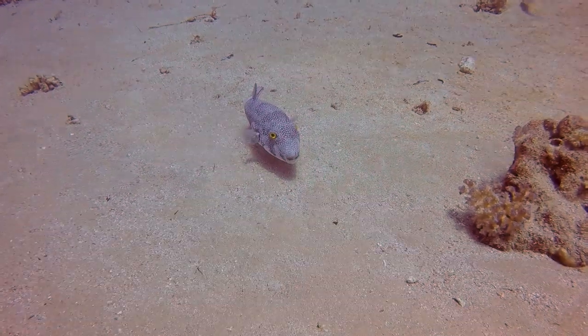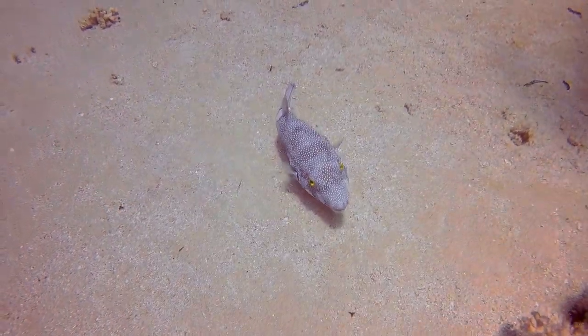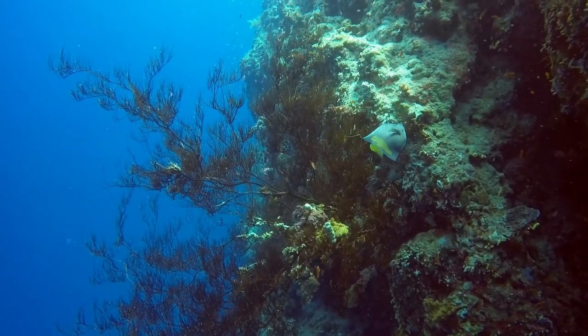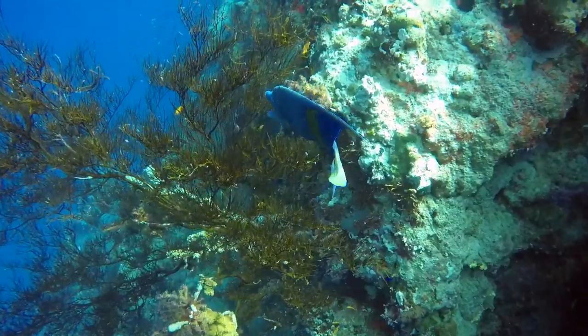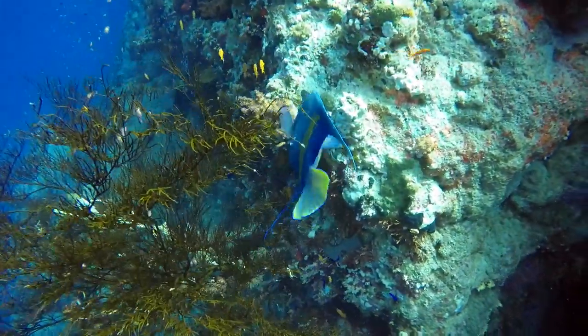Here is a type of puffer — I think there are many different species of puffer in the Red Sea. And here I believe is a halfmoon angel, and I think it's eating gorgonian corals. It was having a lot of fun munching on this — I believe it's a gorgonian. If I'm mistaken, please let me know.